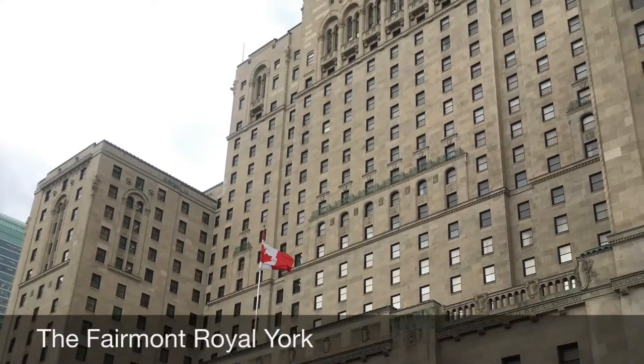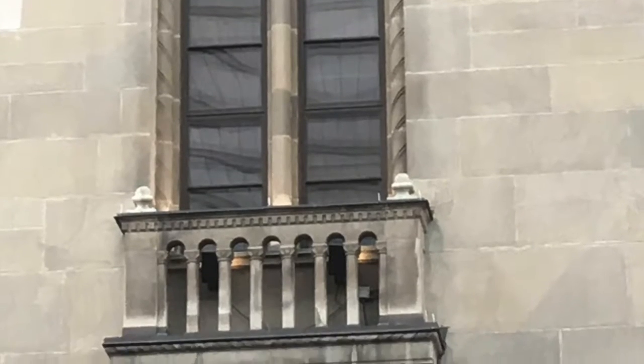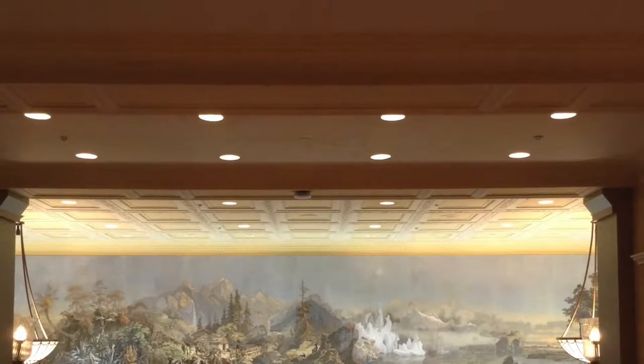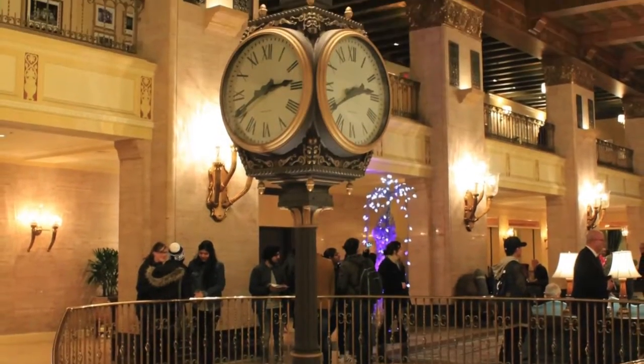Just right across the street from the Union Station is the Fairmont Royal York Hotel. Built around 1929, it was expanded during the 1950s by the same architectural firm that built the Union Station, Ross and MacDonald. During its renovation, a golden spiral staircase was built in the lobby's main floor and in the middle was a clock tower.